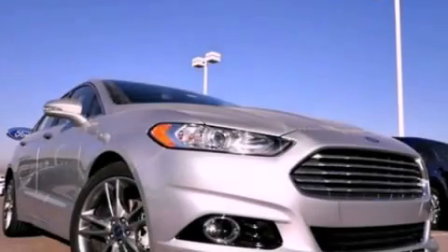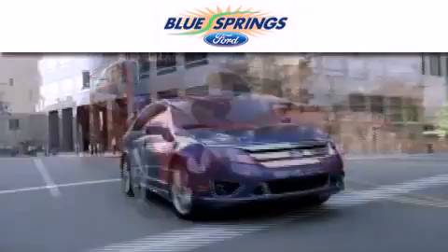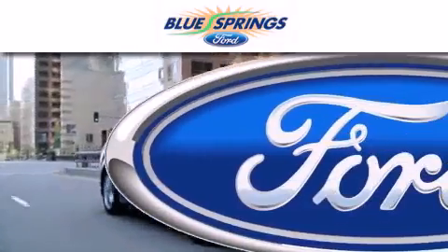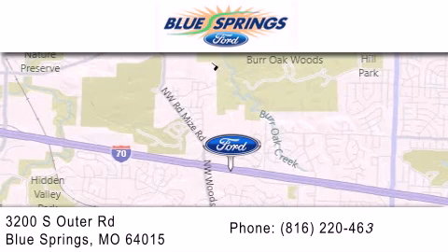Stop by today and test drive this vehicle for yourself. Blue Springs Ford is dedicated to doing everything possible to ensure that the experience you have selecting your next vehicle is as pleasant as possible. We are located at 3200 South Outer Road in Blue Springs.